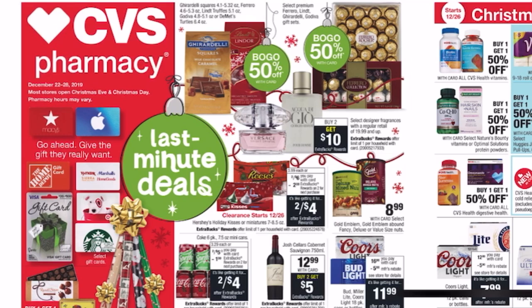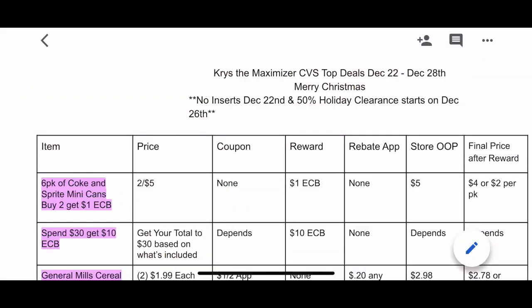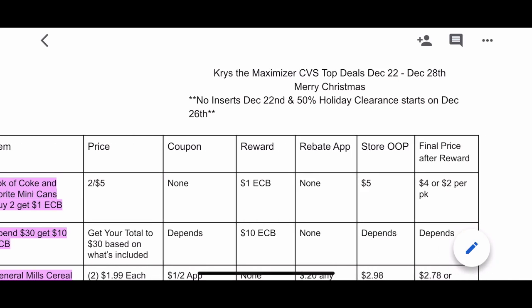Let's dive into the printable breakdown — it's a Google document linked in the description box, broken up into columns. The first column is item, then price, then coupons, then rewards — at CVS those are Extra Bucks. There's also a rebate apps column for Ibotta, Checkout 51, or Saving Star. Store OOP stands for store out-of-pocket, which is how much you pay at the register.